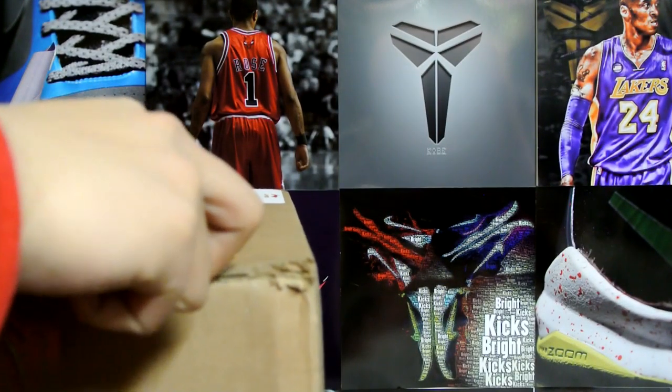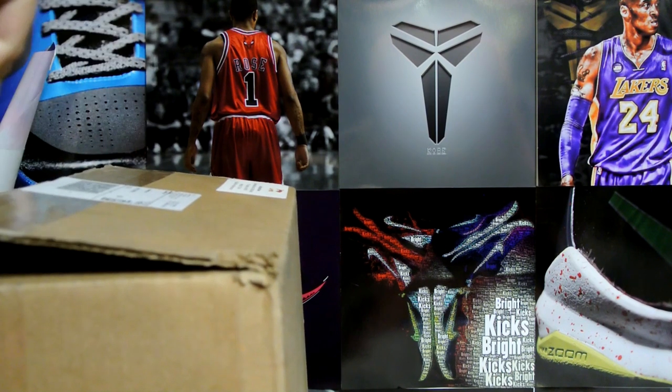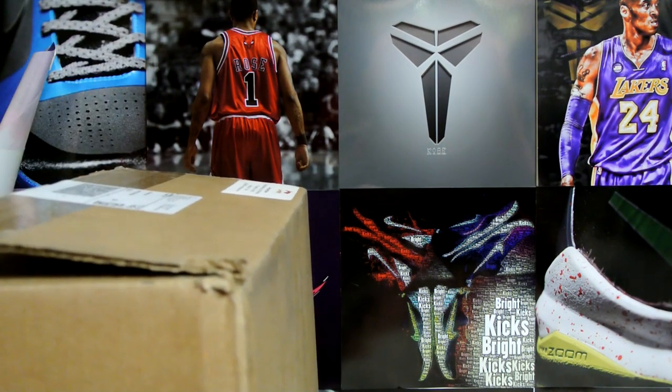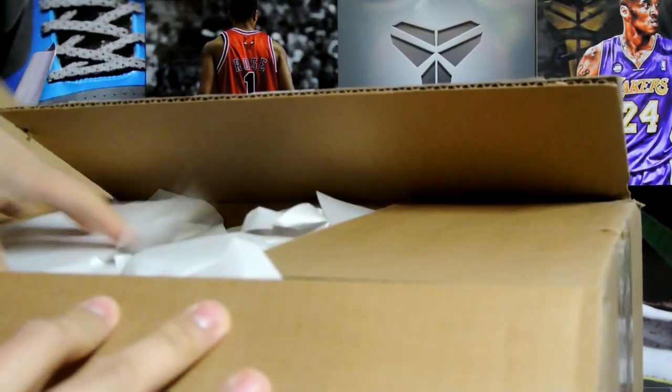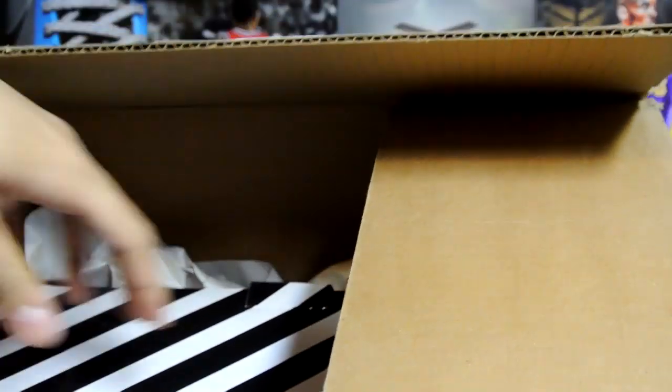I actually ordered these yesterday afternoon and they came really quick. Here we go, moment of truth — oh, the real box! Not bad, not bad. A wayofwayed box.